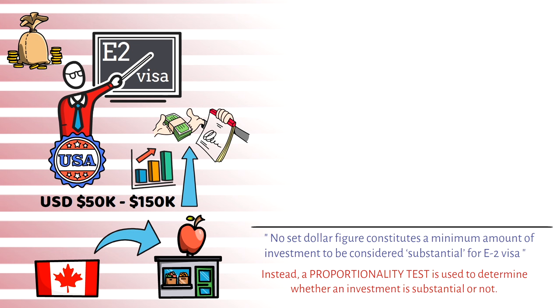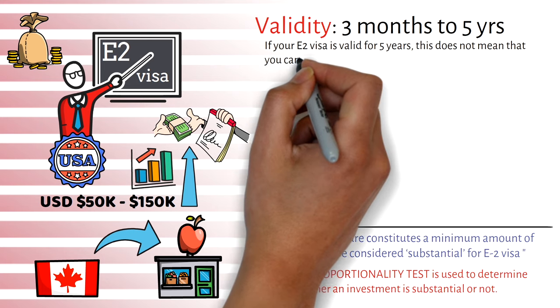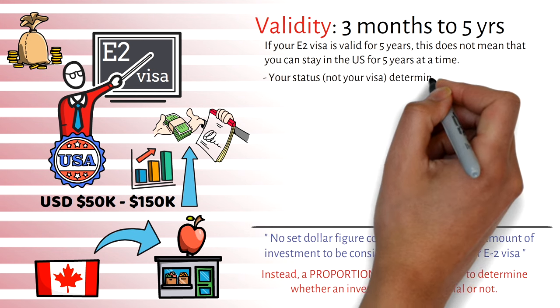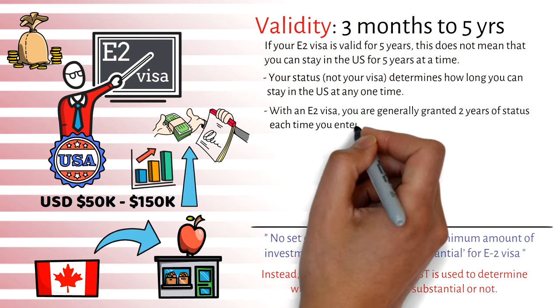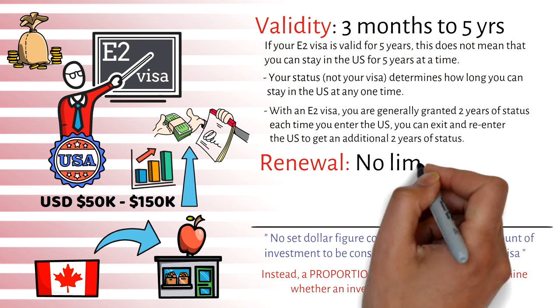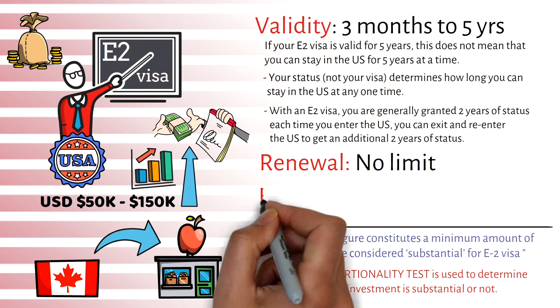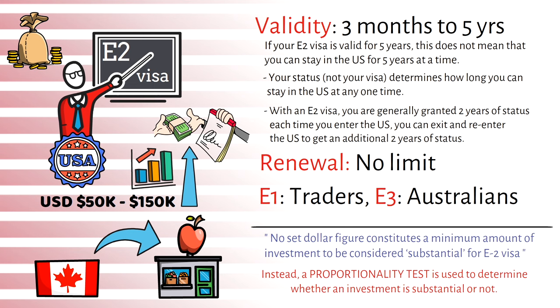The validity of the E2 visa is 3 months to 5 years. Even if your visa is valid for 5 years, this does not mean you can stay in the US for 5 years continuously — your status determines how long you can stay at one time. You are generally granted 2 years of status each time you enter the US, and you can exit and re-enter to get an additional 2 years. There is no limit on renewals. Among the E-category visas, E1 is for traders and E3 is only for Australian nationals, making E2 the most attractive option for Canadian citizens looking to invest in a US business.